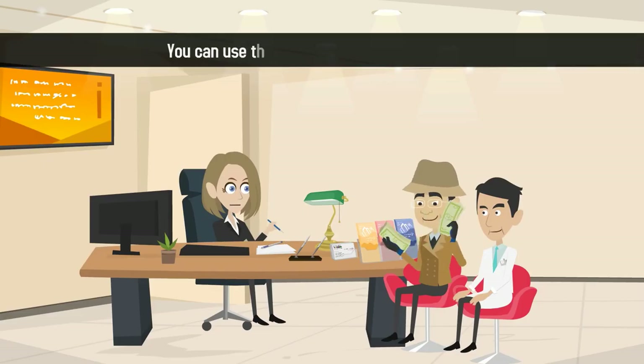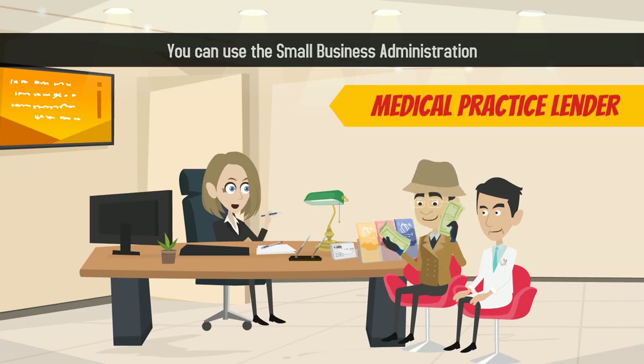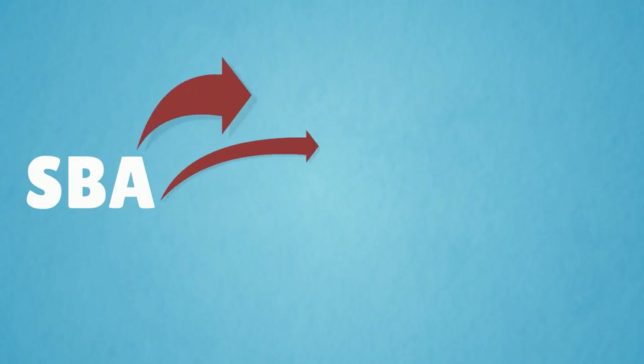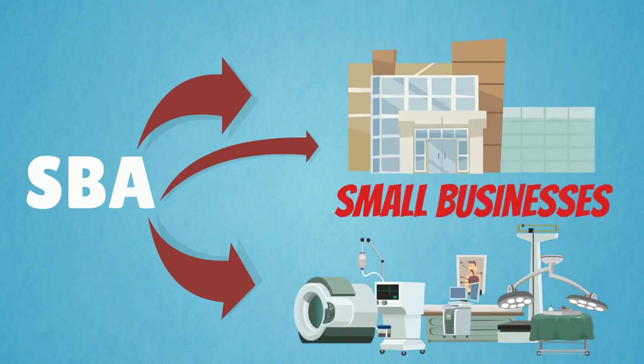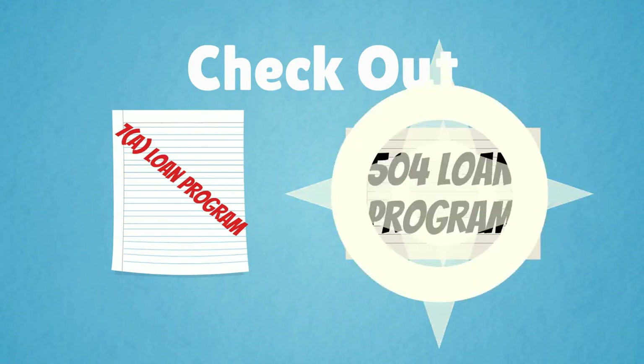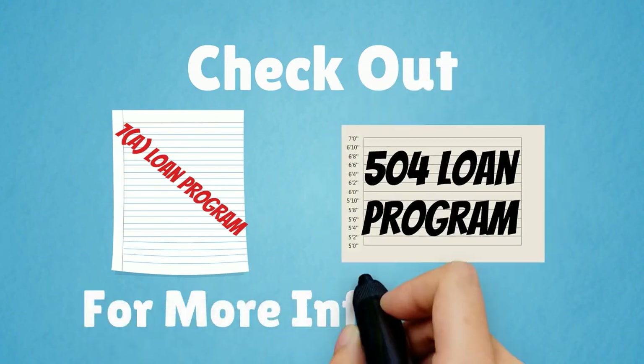Finally, you can use the Small Business Administration as your medical practice lender. The SBA has several loan programs available to small businesses. Check out the 7A Loan Program and the 504 Loan Program for more information.